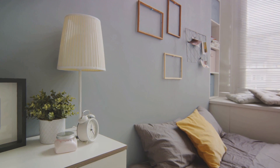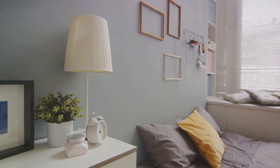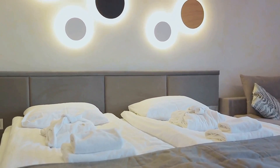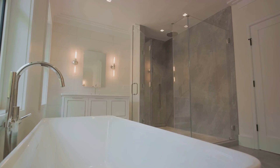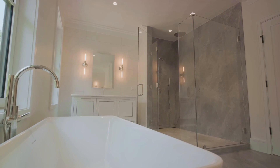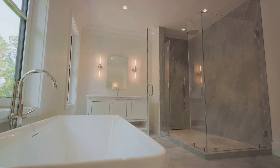The beauty of these hacks is that they are easy to implement, yet they can dramatically increase the attractiveness of your home. Not to mention, they could potentially add value to your property. It's about making smart, cost-effective changes that have a high impact on buyers' perception. With these style hacks, your home won't just be another property on the market — it will stand out, draw attention and make potential buyers feel like they've found their dream dwelling.